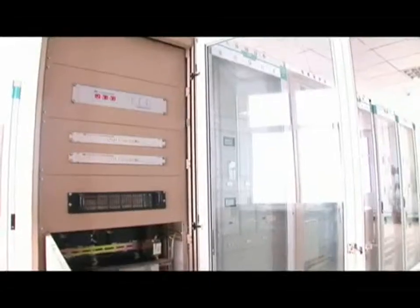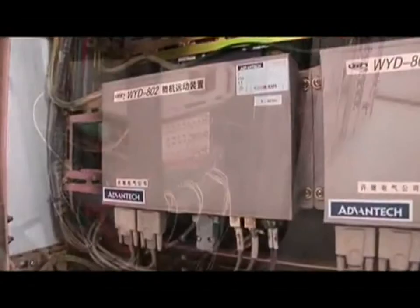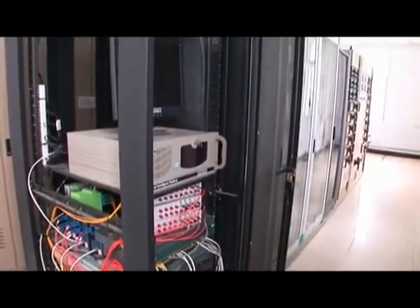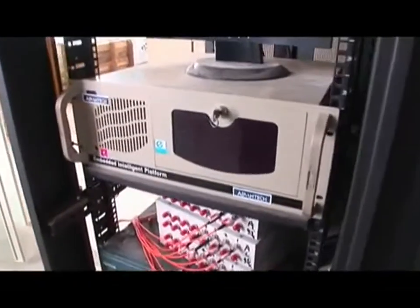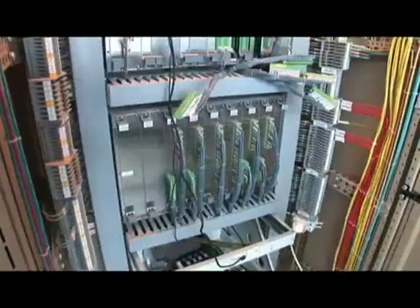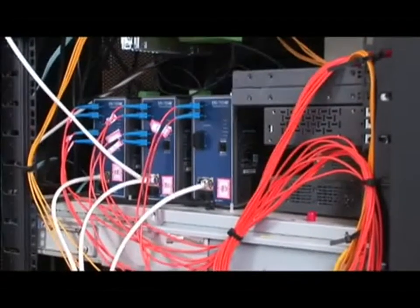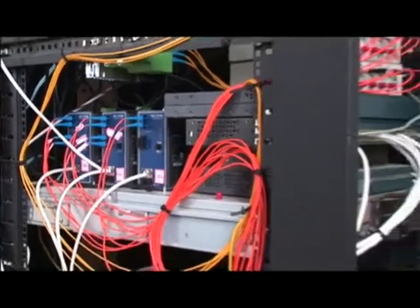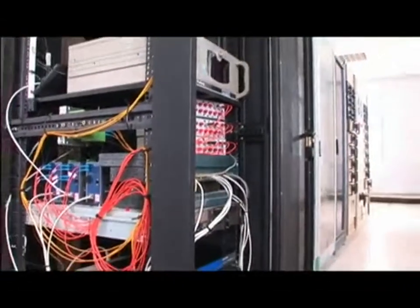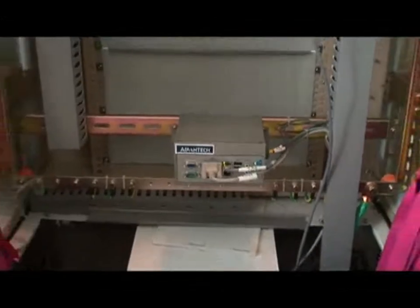SCADA communication systems for wind farms must accommodate strict requirements for remote communications with powerful real-time performance and a high degree of reliability and security. To construct the best wind farm SCADA solution, Advantec provided EKI series switches to form an industrial network interconnecting the wind turbines and UNO series compact PCs as data processors in the turbines.